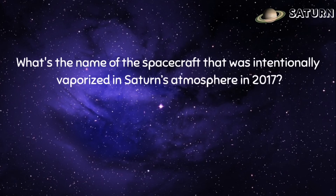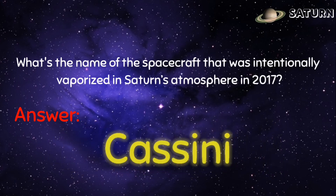What's the name of the spacecraft that was intentionally vaporized in Saturn's atmosphere in 2017? Answer: It's Cassini!